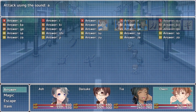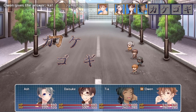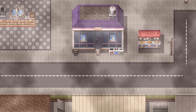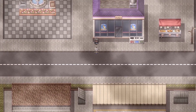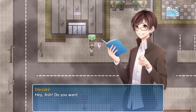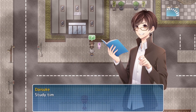Fight against an army of katakana monsters. You'll need to select the correct translations to defeat them. As the story progresses, you'll be taught how to read and write every single katakana character. If you're having trouble, you can review your lessons at any time.